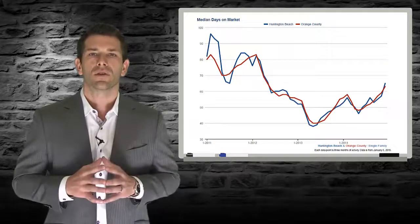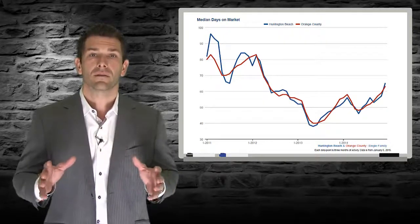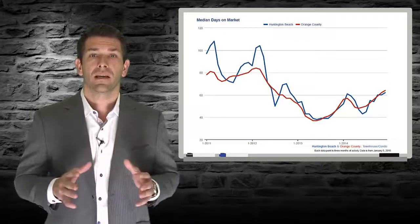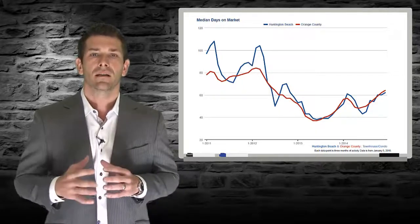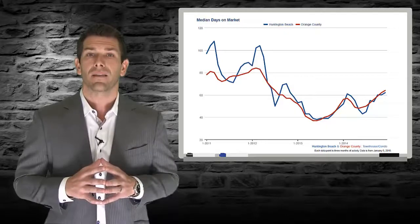Even though there were more homes to choose from in the summer months, the increased volume of buyers meant that they were selling faster. The story is the same whether we look at single family homes or condos. At the end of the day, what we are seeing with these numbers is that demand is continuing to exceed supply, largely due to the fact that sellers are not bringing as many homes to the market as there are buyers wanting to buy them.